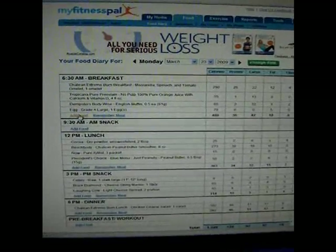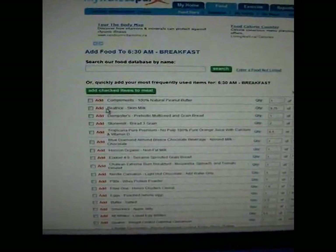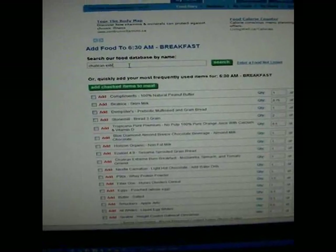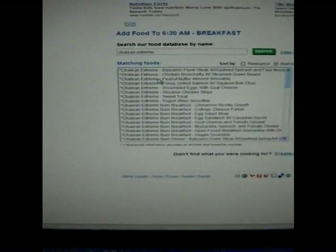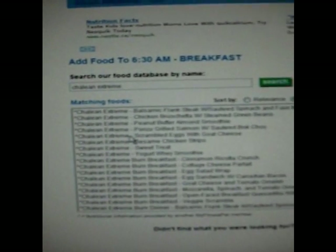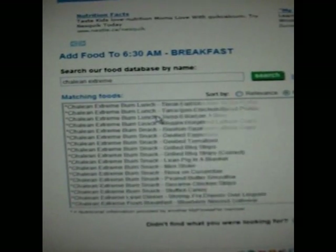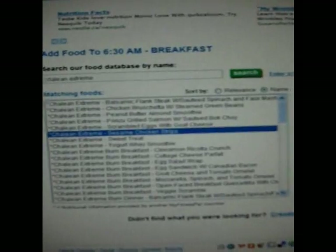What's really cool is if you add a food — for example, because I'm doing Chalean Extreme right now — if I type 'Chalean Extreme' into the database here and hit search, it's going to actually pull up all the foods in the food guide from Chalean Extreme. Look at that — you've got your burn meals, your lunches, everything. Then all you have to do is click on one and hit 'Add food to your diary' and it will enter it in.